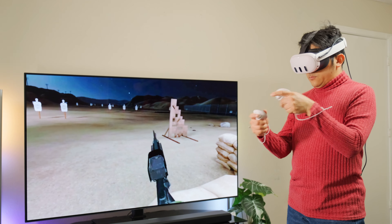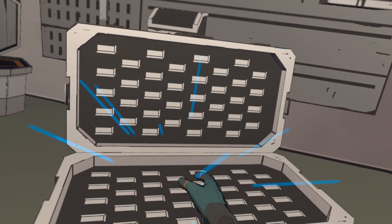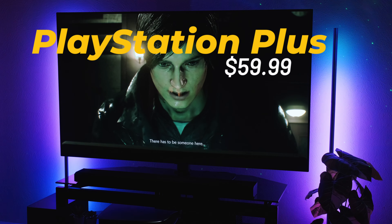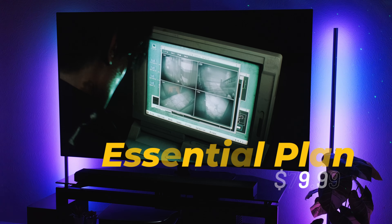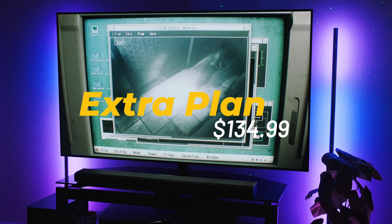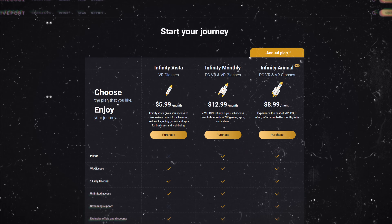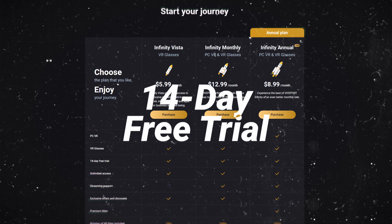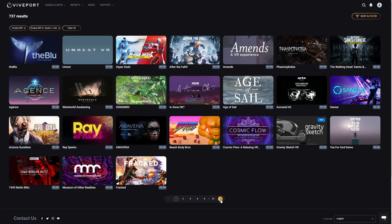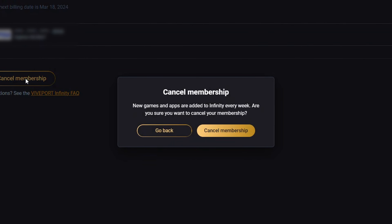So, is MetaQuest Plus worth it? Considering that Meta added a whole catalog of games at no additional charge, I'd say it's worth more now than ever. Consider what happened to PlayStation Plus — it used to cost $59.99 annually. Now for the essential plan it's $79.99, and that doesn't include the game catalog. If you want access to the game catalog, you have to bump up to $135 annually. Other than Nintendo Switch Online, MetaQuest Plus is still one of the least expensive options out there. As far as Viveport Infinity goes, I highly recommend signing up for the free 14-day trial. You still need a PC capable of running SteamVR, but it's a good way of checking out the Vive library, even though some titles are the same as MetaQuest. And if you change your mind, you can always cancel before your trial ends.